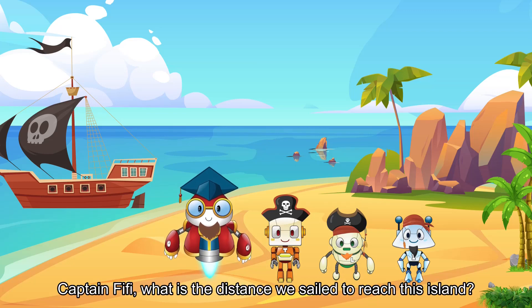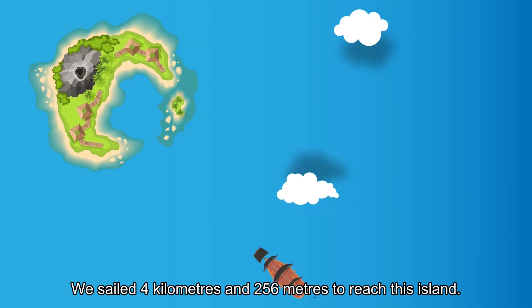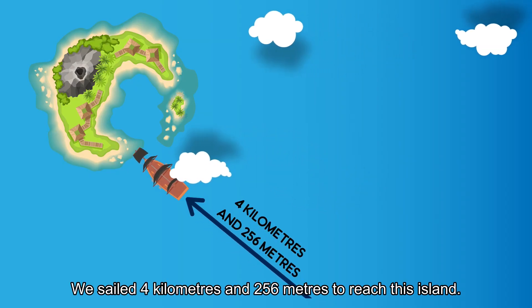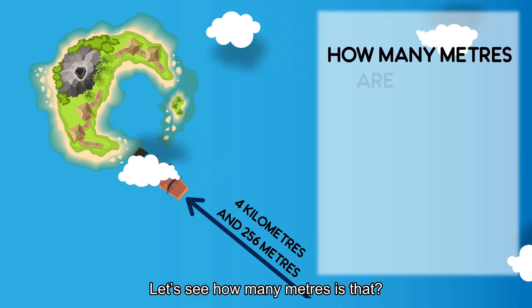Captain Phoebe, what is the distance we sailed to reach the island? We sailed four kilometers and 256 meters to reach this island. Let's see how many meters that is.